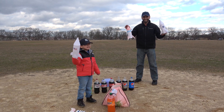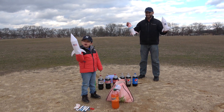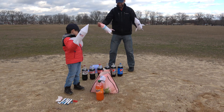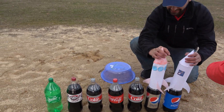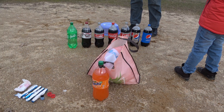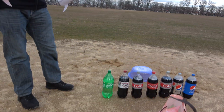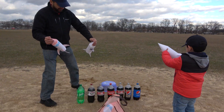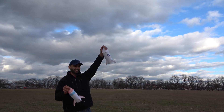Hi guys, where are we? We're at the park with a bunch of sand and we got our rockets here. Today we have all of these sodas: Pepsi, Diet Pepsi, Diet Coke, Diet Dr. Pepper, Sprite, and Orange Fanta. We also have the rockets and we have our Mentos, and we are going to be putting the Mentos inside the sodas to see which soda is going to fly the paper rocket up the highest.